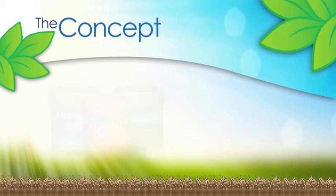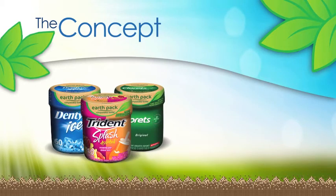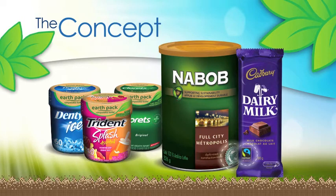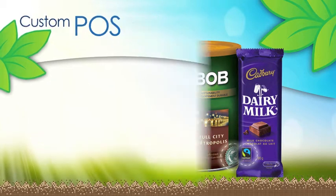During Earth Month, UGI shoppers across the country could reward themselves and the environment by saving instantly on Kraft's new EarthPak compostable gum bottles. In addition, they could go online for more savings by printing additional coupons for NABOB coffee, supporting Rainforest Alliance programs, and Cadbury Dairy Milk chocolate bars, which encourage fair trade practices.